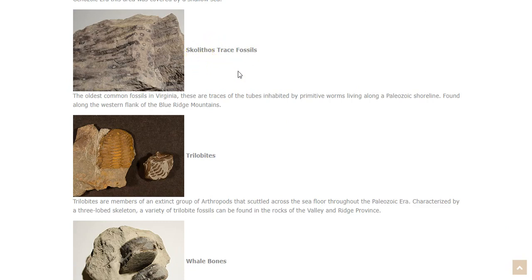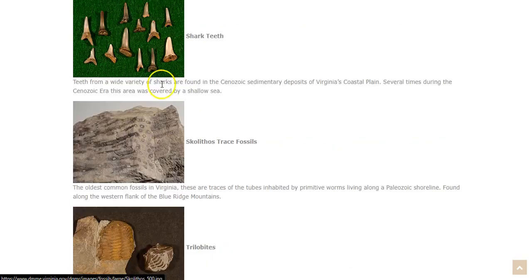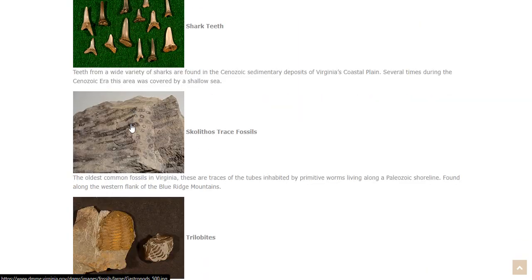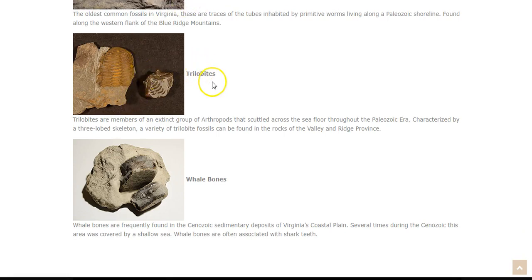Scalithos trace fossils — here's an example we can see. We don't see actual worms like we see shark teeth and shells from different mollusks, but instead imprints in the rock that have been discovered as being left by prehistoric worms. We also have trilobites in our Valley and Ridge Province. Trilobites are members of an extinct group of arthropods that scuttled across the seafloor throughout the Paleozoic era. They're characterized by a three-lobed skeleton, and a variety of trilobite fossils can be found in the rocks of the Valley and Ridge Province.